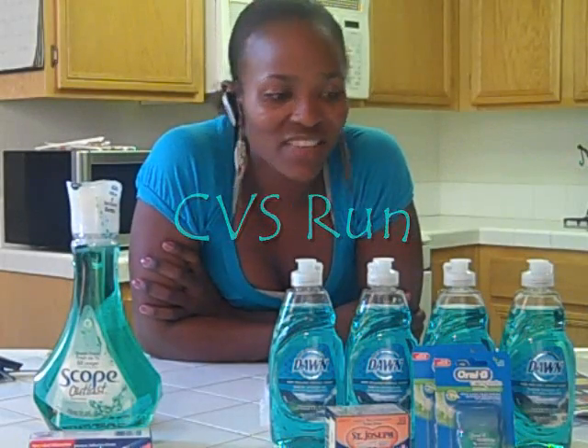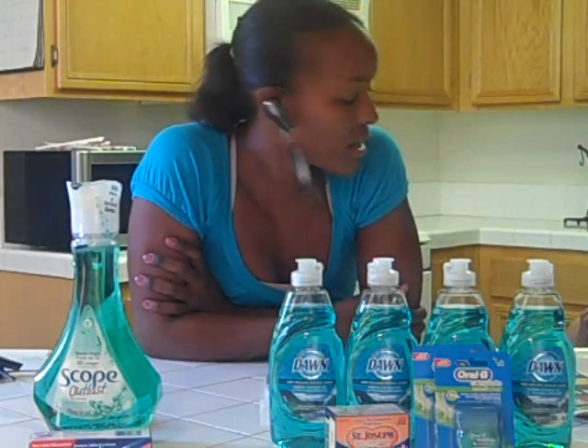Hey guys, this is Soji Girl and I'm back from my CVS haul for this week. These are some of the deals that I picked up and let's hope you can do the same.